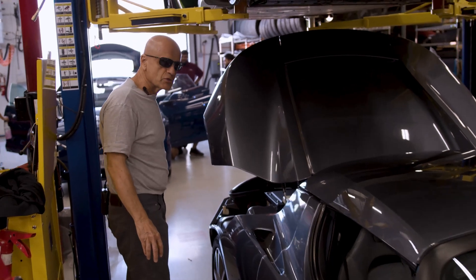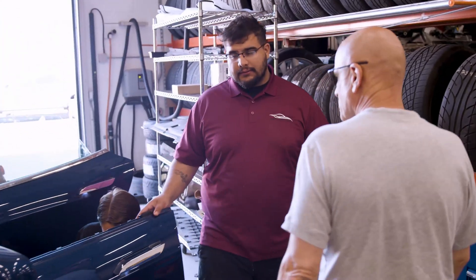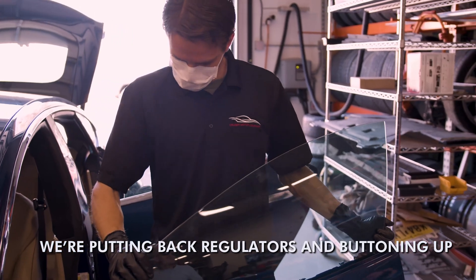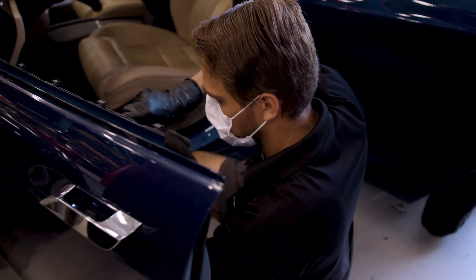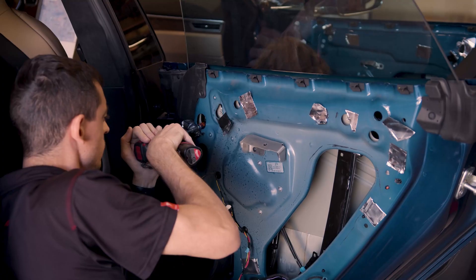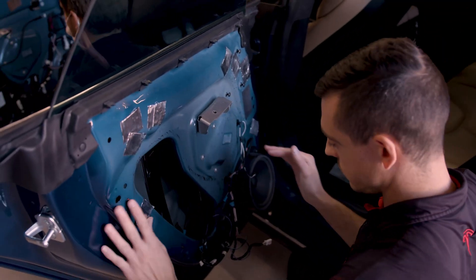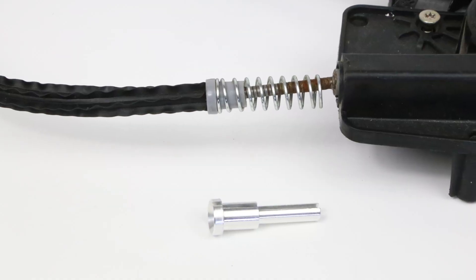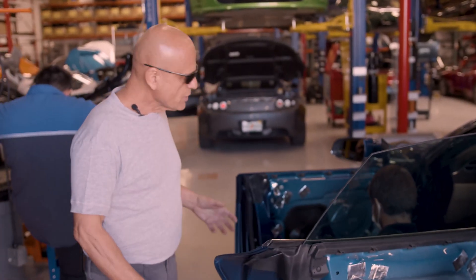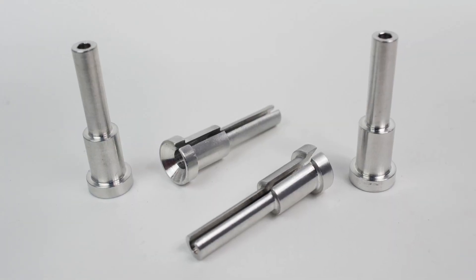Let's go see what these guys are doing with this Model S from California. We're putting back regulators and buttoning it up — all of the plastic ferrules have been changed. So this was essentially an upgrade to prevent any future failures. The plastic ferrules in the window regulators eventually break, and this customer elected to proactively replace them with our aluminum version, which of course won't break.